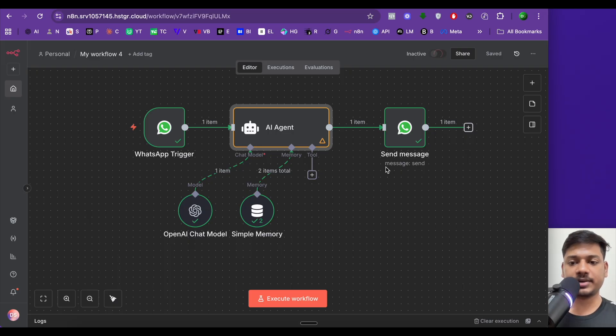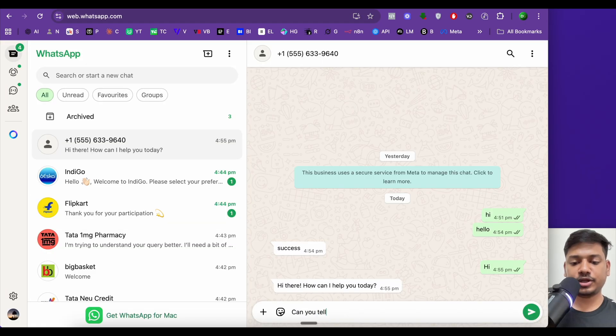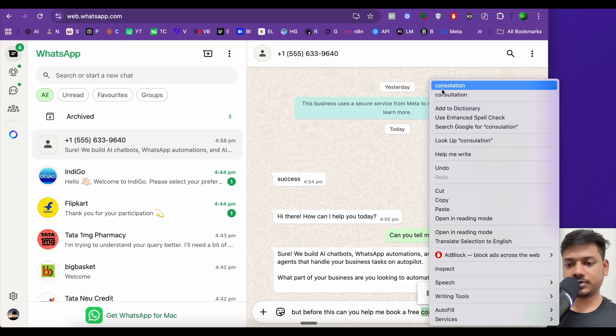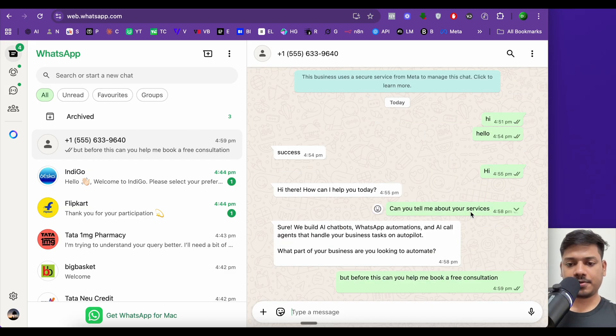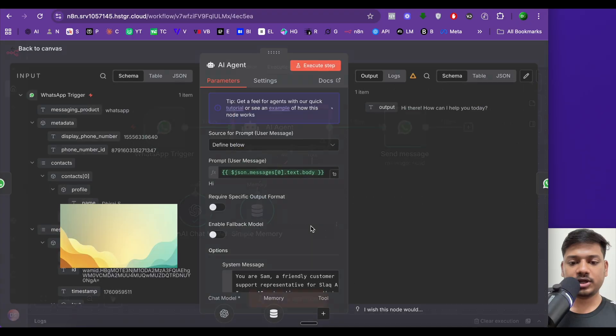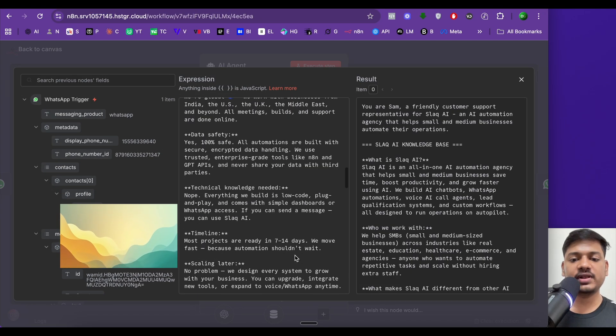Save and activate the workflow. Testing it: asking 'Can you tell me about your services?' gets a response listing AI chatbots, WhatsApp automations, and AI call agents. Asking 'Can you help me book a free consultation?' — the bot replies with the booking link. All this information was put in the system prompt, and the agent answers accordingly.